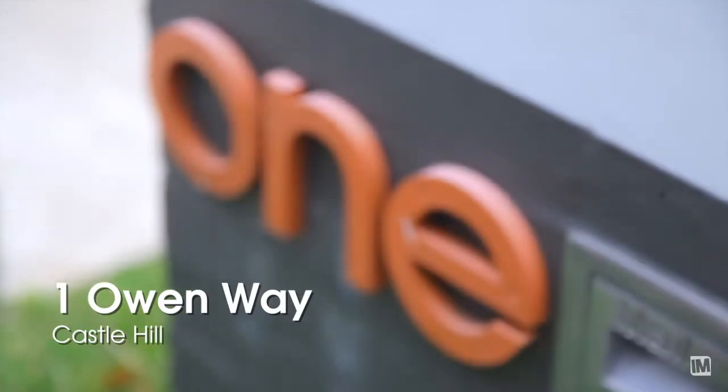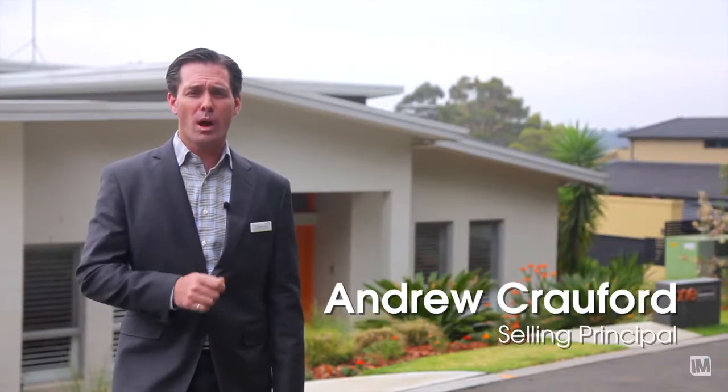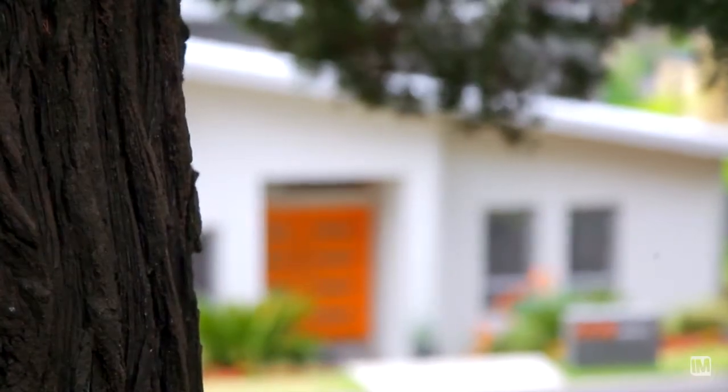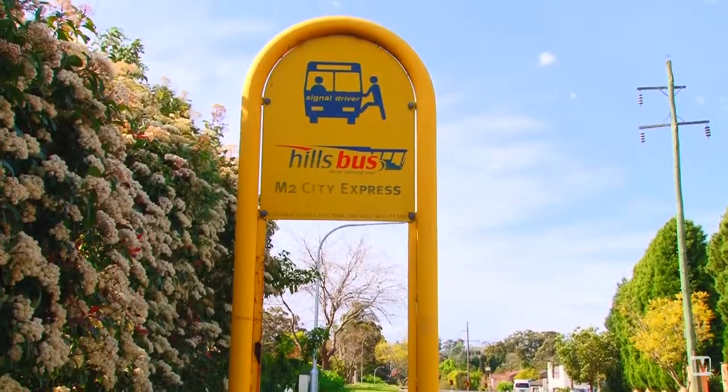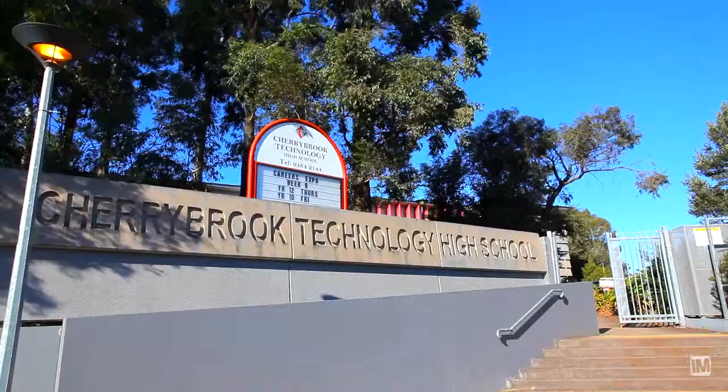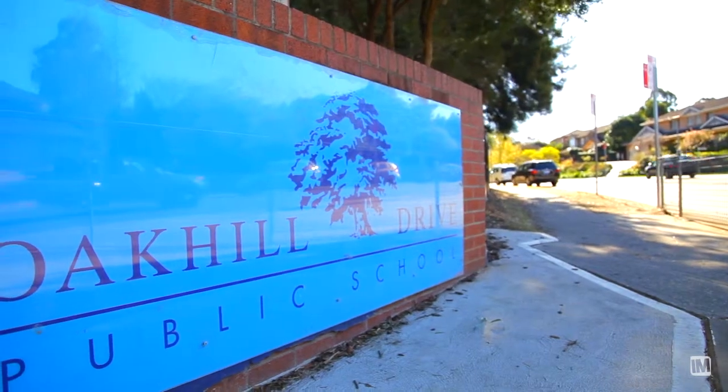A premium location — welcome to number one Owen Way in Castle Hill, right here in the heart of the Oak Hill estate. Set within one of the most prestigious estates within the Oak Hill estate of Castle Hill, this property is beautiful. Walking distance to buses, shops, medical centres, and schools — it's absolutely the definition of where your home sits.